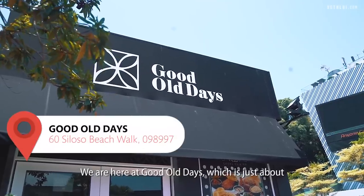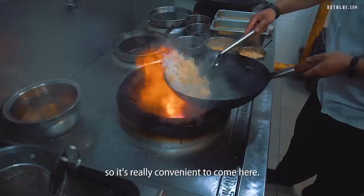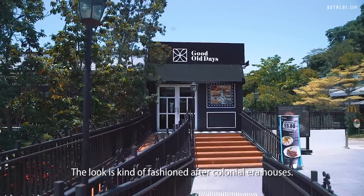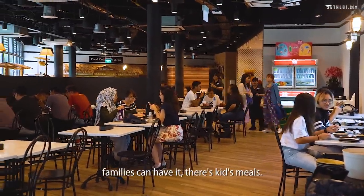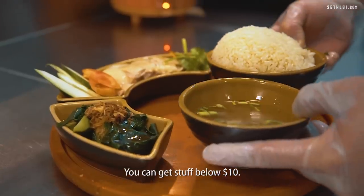We are here at Good Old Days, just about a minute's walk from Beach Station, so it's really convenient. They serve local dishes as well as a mix of western food. The look is fashioned after colonial era houses. Good Old Days is also halal certified, and families can get kids meals here. This is one of the more affordable options in Sentosa — you can get things below $10.